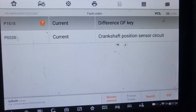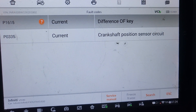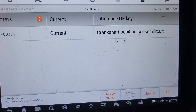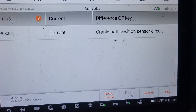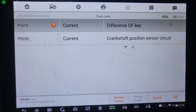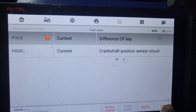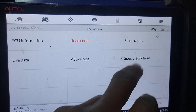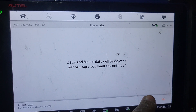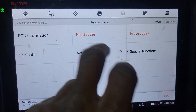The customer says he already changed the crankshaft sensor. It could be the crankshaft sensor, it could be something else — I'm not sure. It could be the antenna around here, it could be electrical. But I see the crankshaft sensor code showing as current and I don't know why it's coming. So I'm going to erase everything. The code has been cleared.